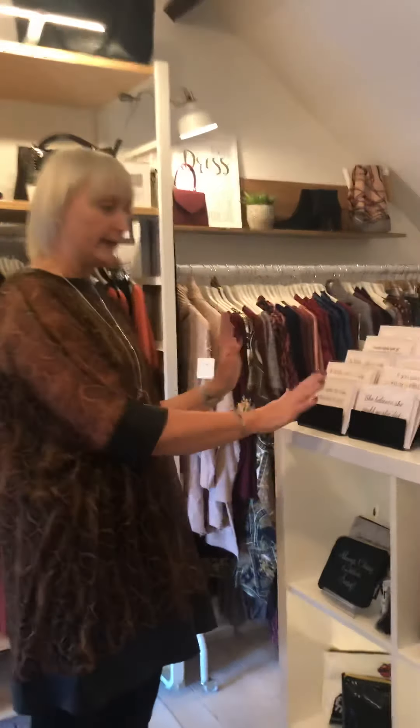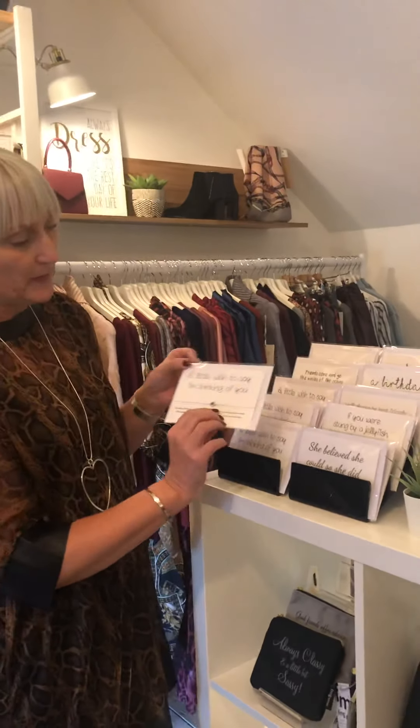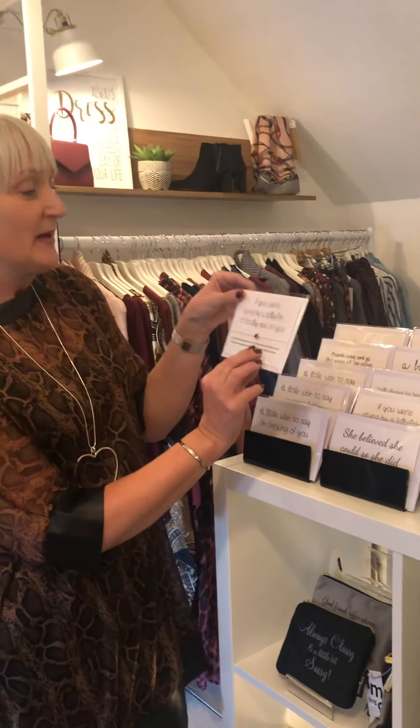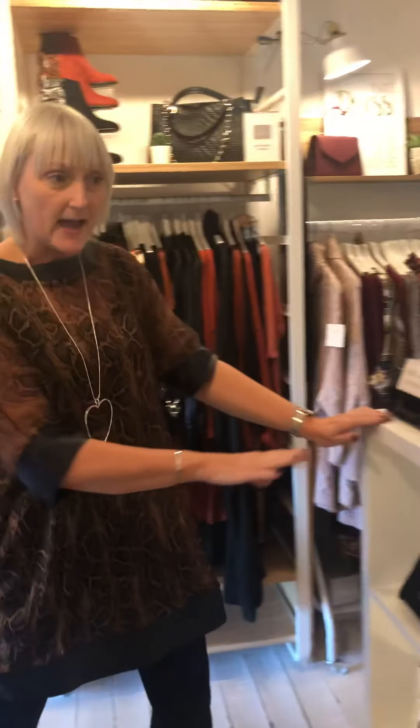We also have a new little range which we think is rather beautiful. You may think these are just cards, but no — they all have little star wish bracelets inside. Whoever you pass this little gift on to ties it on, and when the little tie breaks their wish should come through. It's a nice little gift idea and a card. We do birthday ones, one that says 'A little wish to say I'm thinking of you', 'If you were stung by a jellyfish I'd pee on you', and 'She believed she could and she did'. Those are £5 and come with a nice envelope.